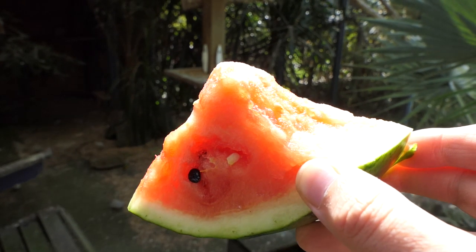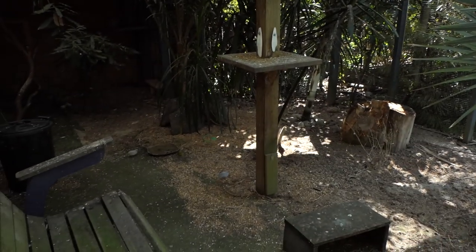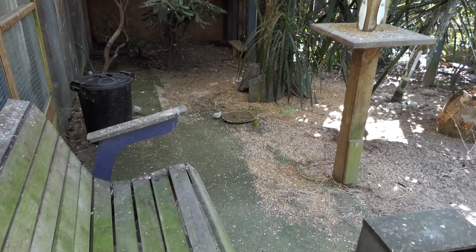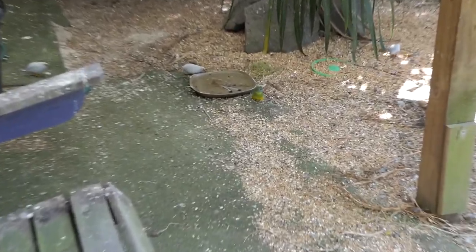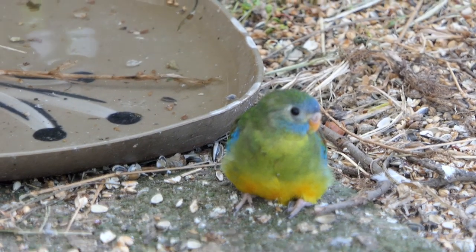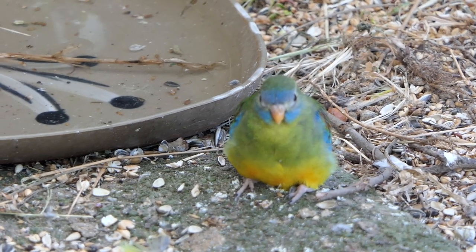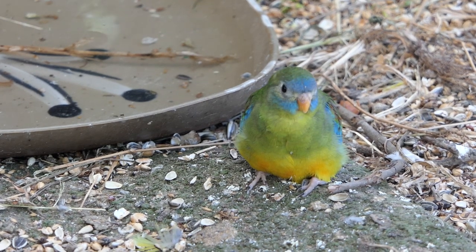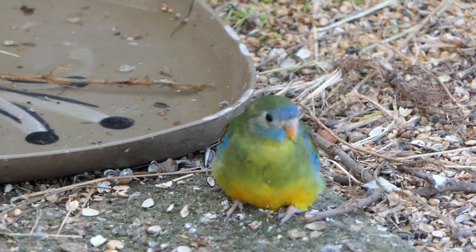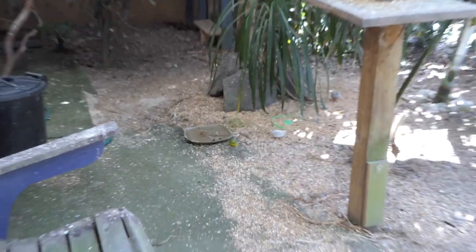I've come out here to give some watermelon to the birds in the pheasantazium. Watermelon has fast become one of Indy's favourites. I've just seen somebody on the ground — this is a new turquoiseen just out of the box. There are three baby turquoiseens up in the nest box, and the first one is out.